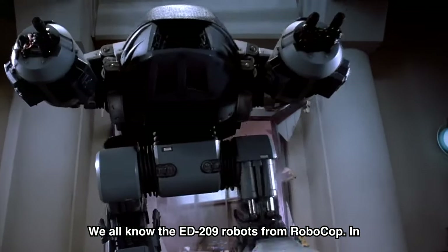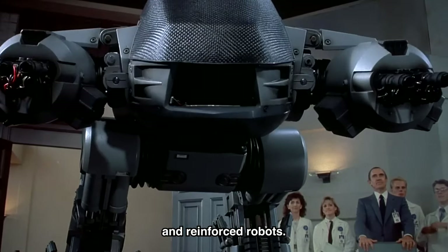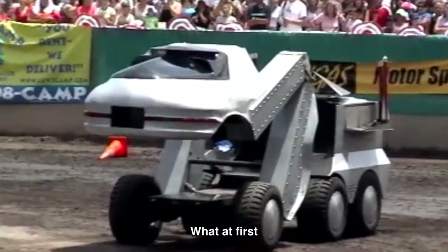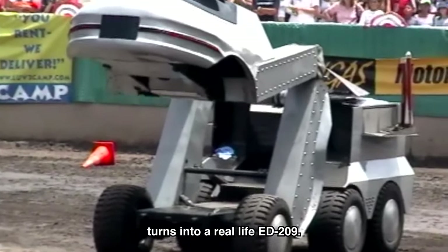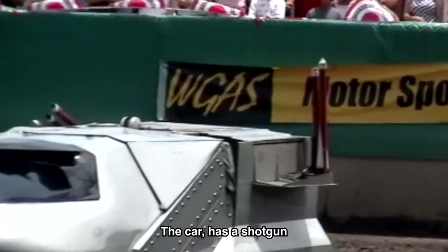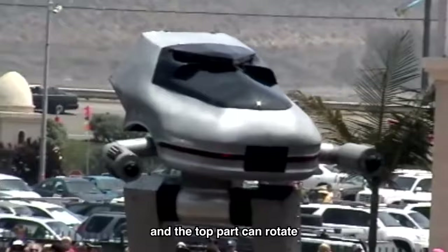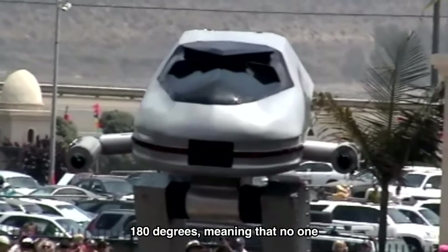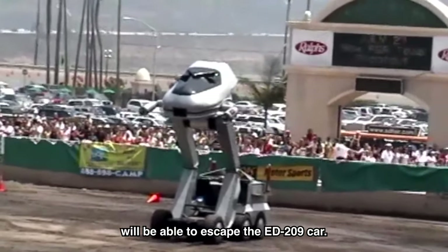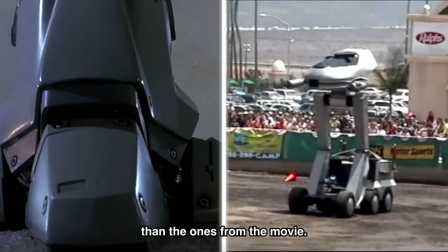We all know the ED-209 robots from RoboCop — heavily armed and reinforced robots from the movie. Well, someone made one in real life. What at first seems like a regular car soon turns into a real-life ED-209. The car has a shotgun and rocket launchers built in, extends to triple the car's normal height, and the top part can rotate 180 degrees, meaning no one will be able to escape. This robot might be even scarier than the ones from the movie.